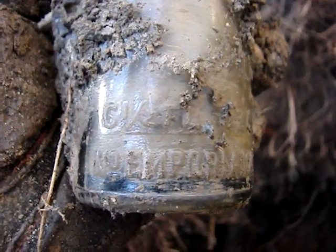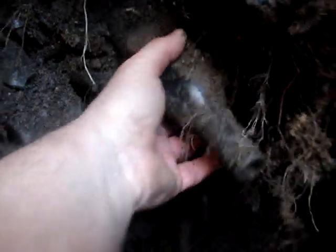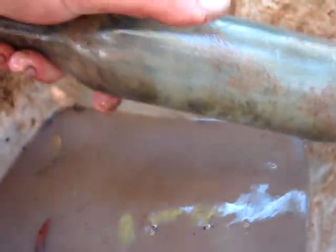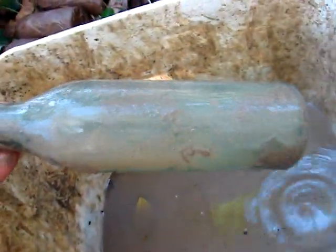Now it's time for the fun part — look at all these bottles just lined up in there. Most of them are going to be broken, but one looks like the perfect bottle. It's intact, obviously a Pepsi. After washing it up, it turns out to be a Pepsi from Suffolk — no cracks, no lip chips. That's a nice one.